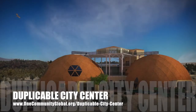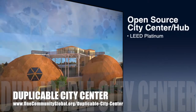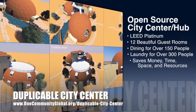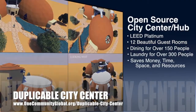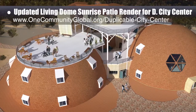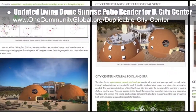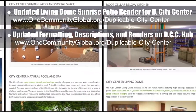One Community is also creating an open source duplicable city center. It is designed to be LEED Platinum certified, provide 12 guest rooms, dining for over 150 people, and laundry and recreation space for over 300 people, all while saving money, time, space, and resources. This week, the core team updated the Living Dome sunrise patio render for the duplicable city center and added it to the open source hub. We also updated the formatting and descriptions for all the other renders of the city center main open source hub.